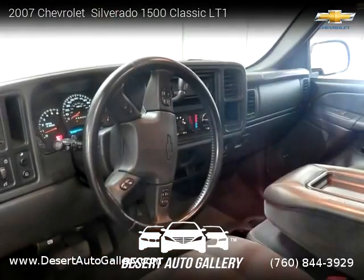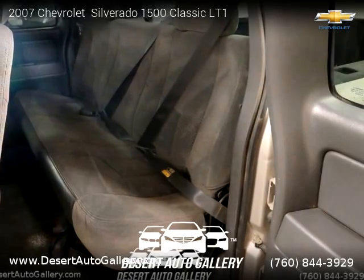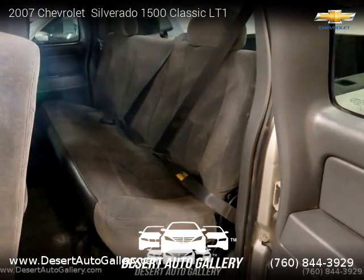For more information please visit us at DesertAutoGallery.com or call us at 760-844-3929. Thank you for watching our video.